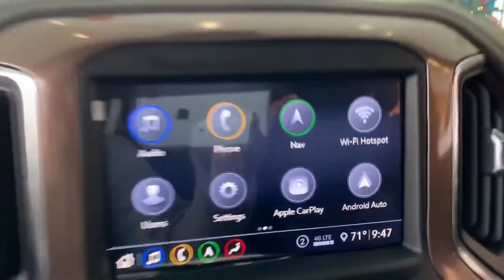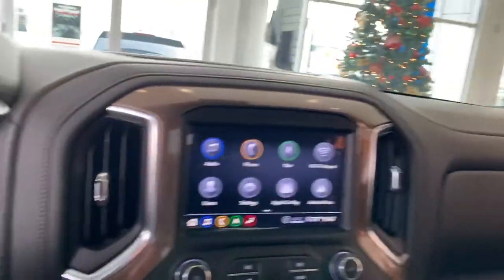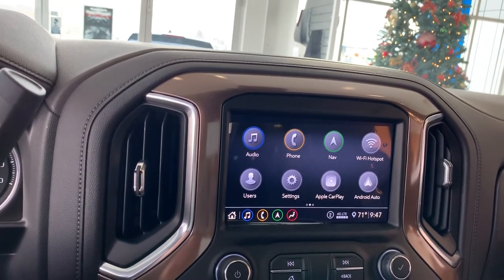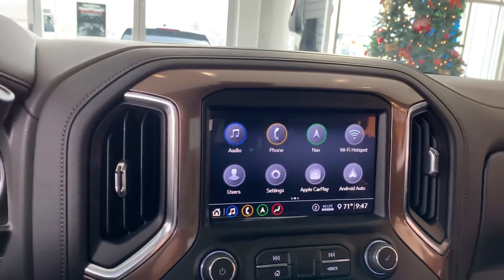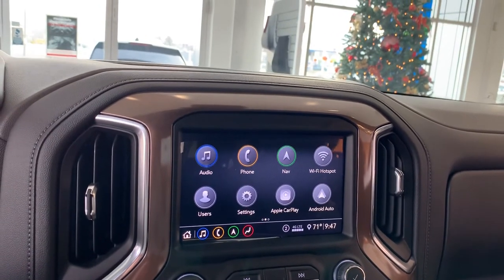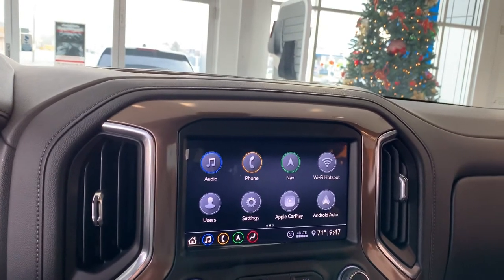And then you've also got WiFi in here. With OnStar — you get a free trial of OnStar — this truck is a WiFi hotspot, so you can connect up to seven devices. It's pretty nice for keeping kids entertained on those long road trips, and nice if you're out camping with the truck — just turn the truck on, connect to the WiFi, check your emails, do whatever.